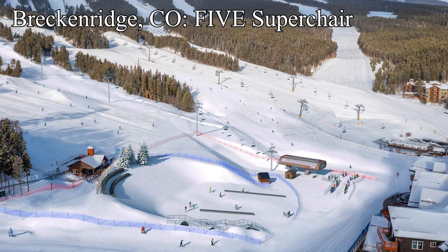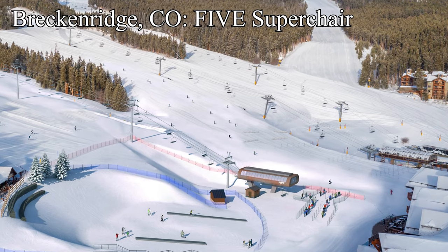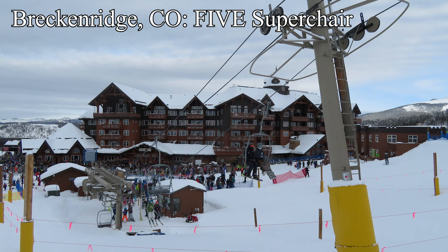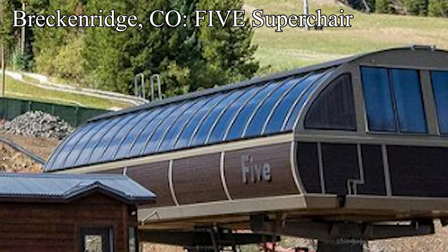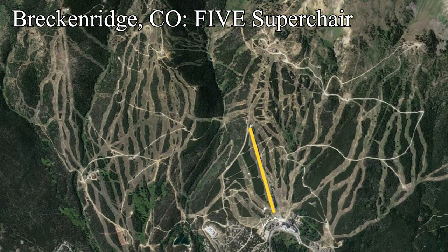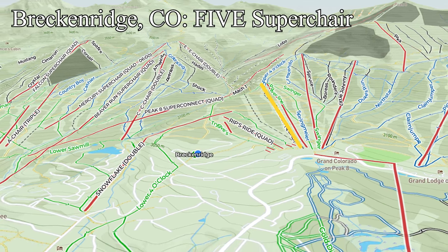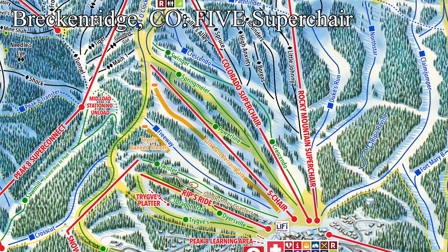The next Summit County Vail Resort is, of course, my favorite resort anywhere — Breckenridge. For those who don't watch the channel regularly, that was a joke. I strongly dislike Breckenridge. They're building a new detachable quad to replace their old Five Chair double, and the name of this new lift? Five Super Chair. This is the final lift to be replaced in the base area of Peak 8 — once Five opens, Peak 8's base will be all detachables. This lift will really help decrease lines on the Colorado Super Chair, and if the bottom is accessible, will be a huge upgrade in the Peak 8 experience, allowing for quicker and easier laps on greens and the terrain park.